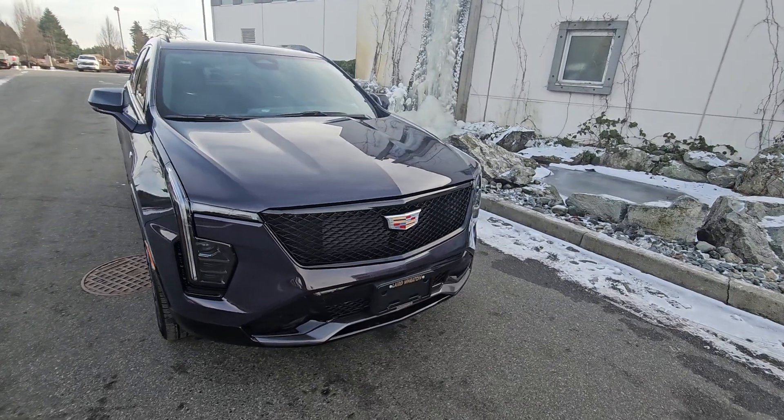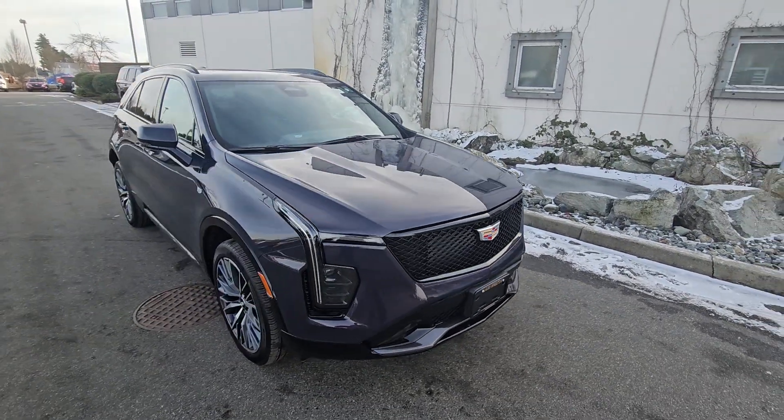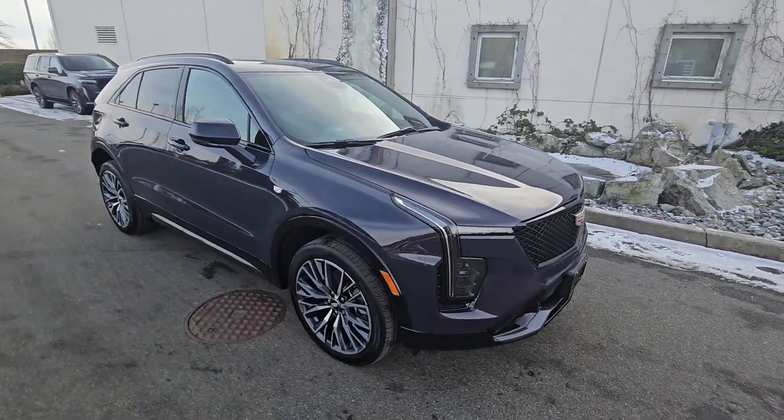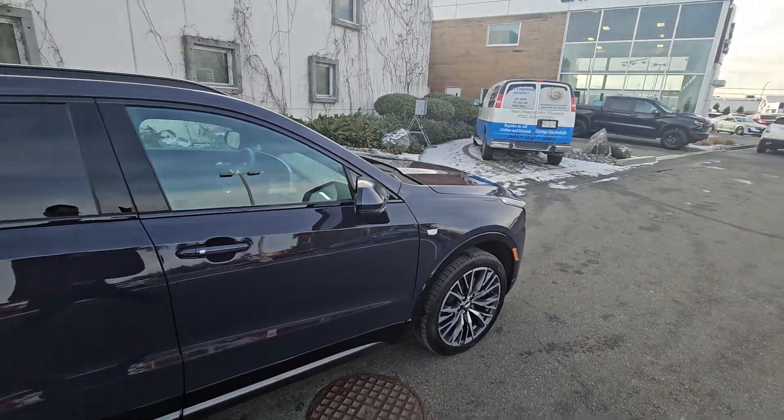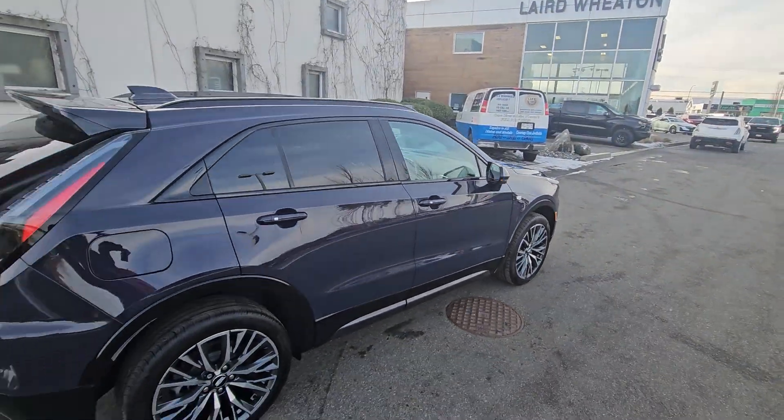Fully redesigned — you got a new grille, new lights, really nice design here. Midnight blue.